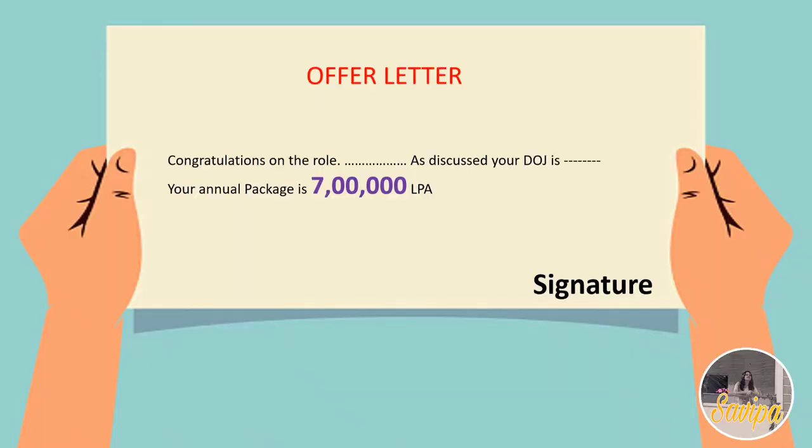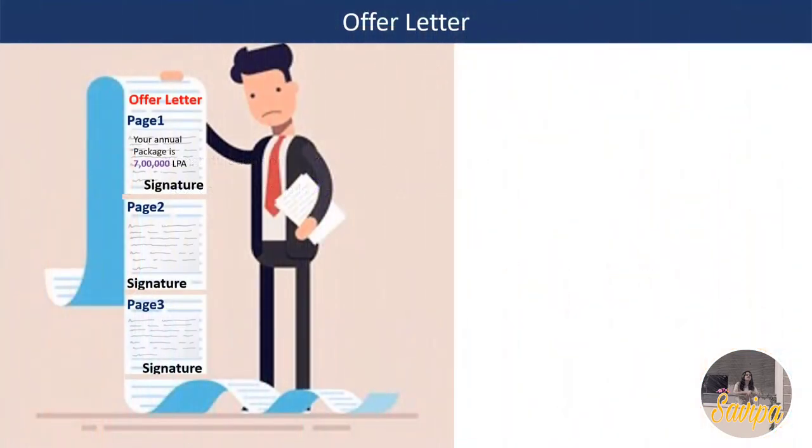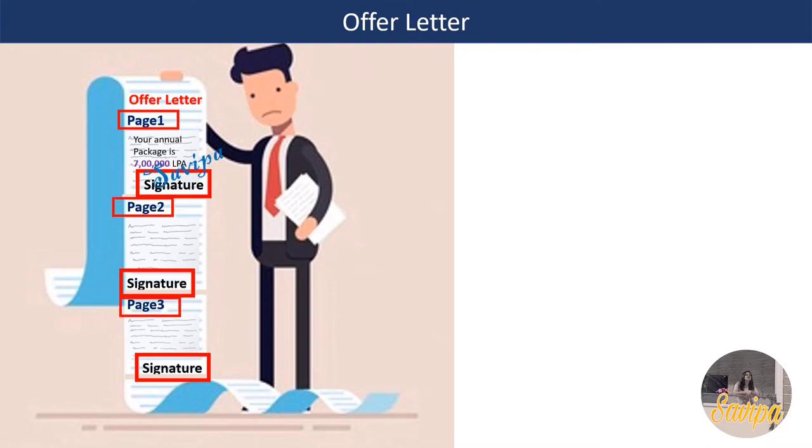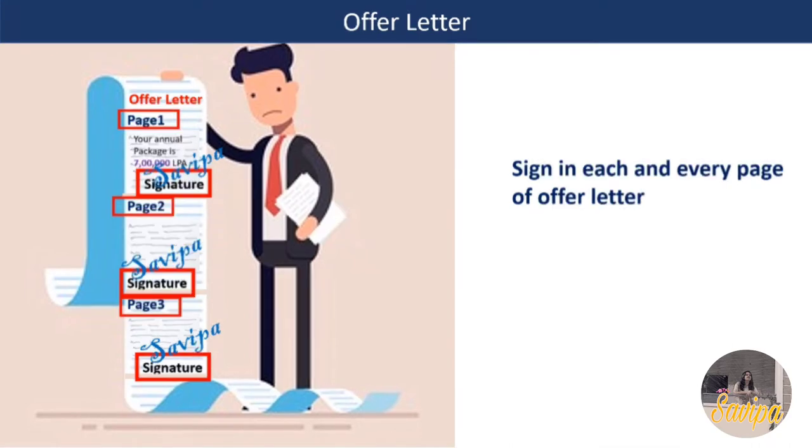The offer letter contains many pages with your CTC and other details. You need to wet-sign each and every page wherever a signature is indicated - usually at the end of each page. If possible, also write your employee ID at the top of the offer letter.